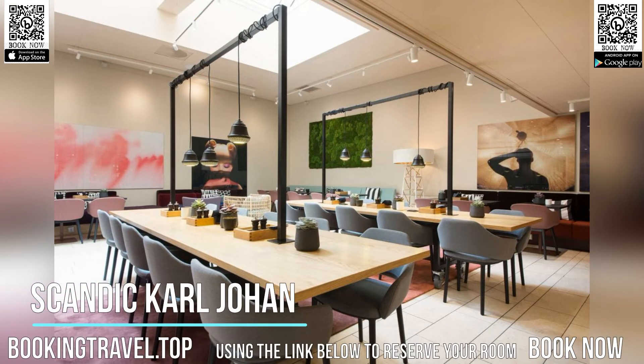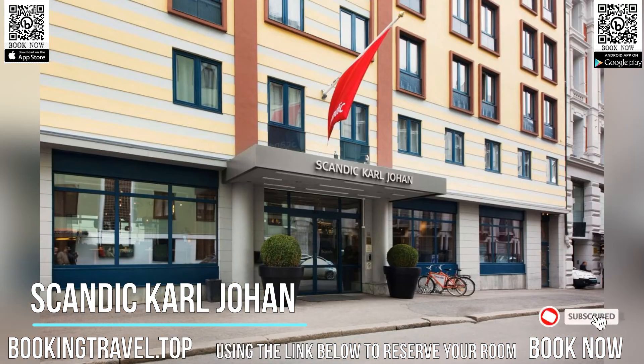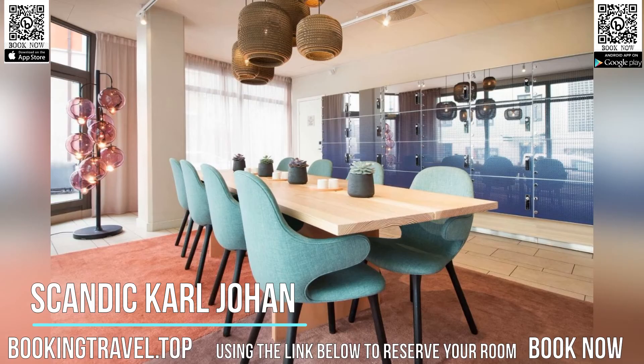Centrally, yet quietly set just a one-minute walk from the main shopping street Carl Johan's gate, this hotel is 0.6 miles from Oslo Central Station. It offers free Wi-Fi, along with modern rooms that have LED TVs with USB connectivity.